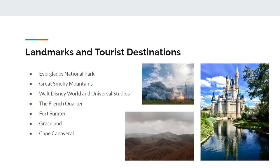Lastly, if you ever plan to visit the Southeast region, here are some top tourist destinations that you might want to check out. Everglades National Park, Great Smoky Mountains, Walt Disney World and Universal Studios, the French Quarter of New Orleans, Fort Sumter, Graceland, and Cape Canaveral are just a few of the top tourist destinations in this region.